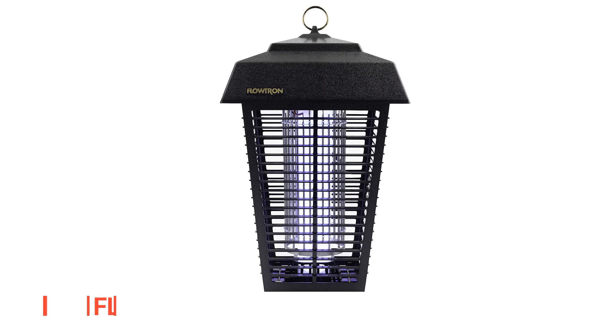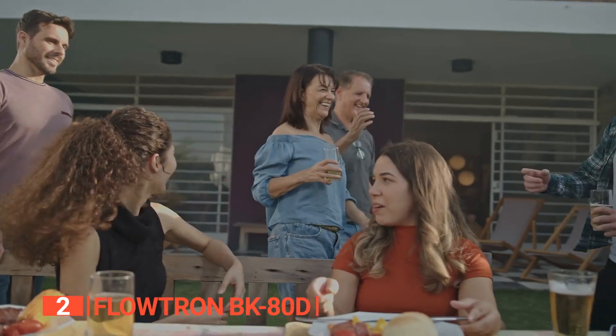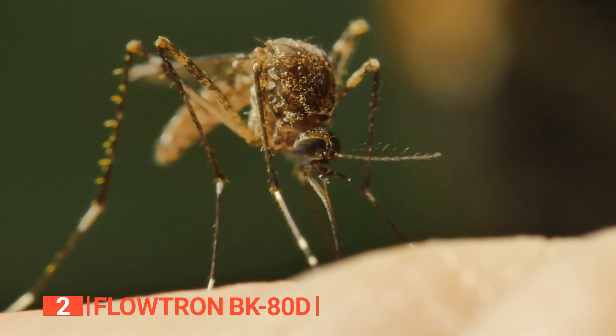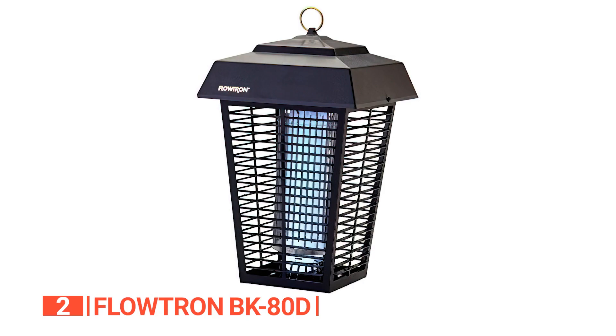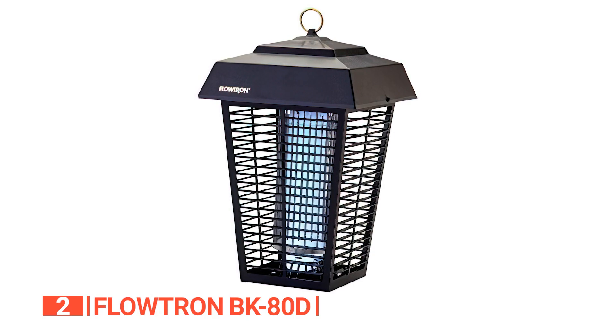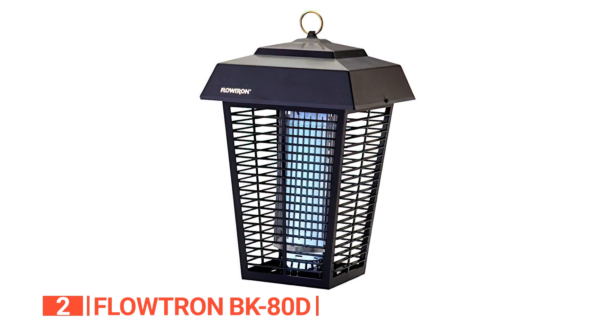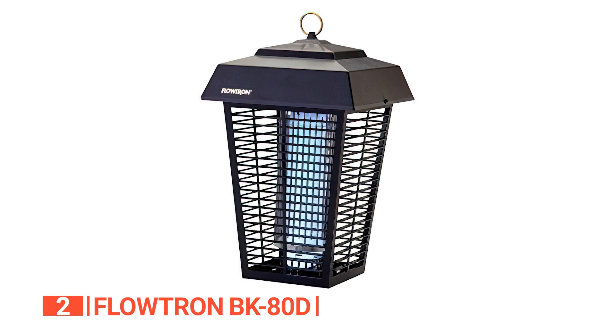The second product on this list is the Flowtron BK. Get ready to stop insects from ruining your outdoor activity. This outdoor insect zapper attracts and kills mosquitoes, beetles, wasps, and other flying insects. It produces a non-clogging killing grid, attracting insects to its 33.8-volt direct current electric grid to kill them instantly.